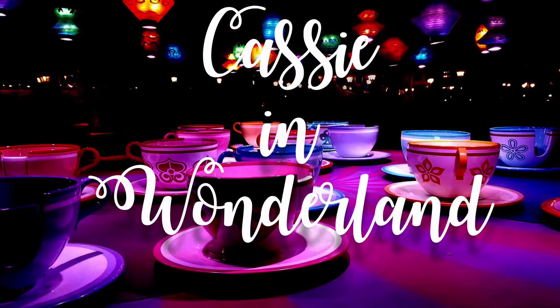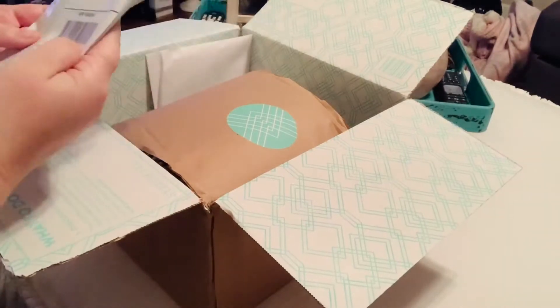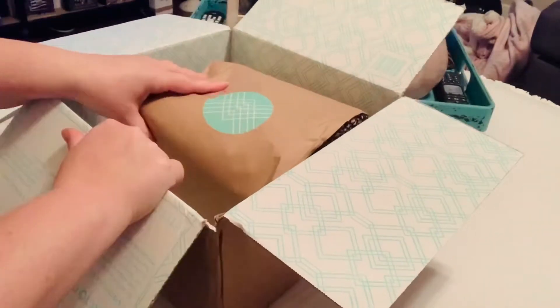Hey everyone! Today it's stormy outside and I've just received my second Stitch Fix box. Today I am going to be unboxing my second Stitch Fix box with the help of Gizmo. I told my stylist that we're getting ready to go to the beach, so I did request that this box be everything beach themed — anything in the box should be wearable on vacation. I'm very excited.